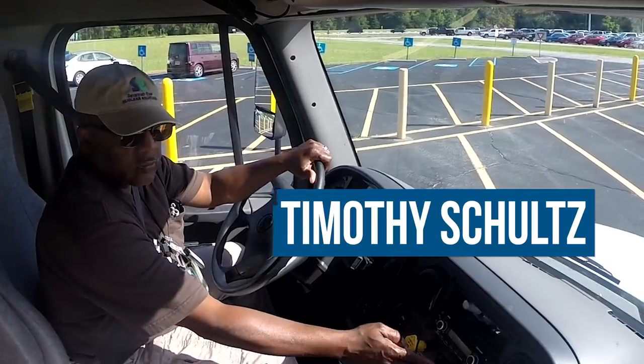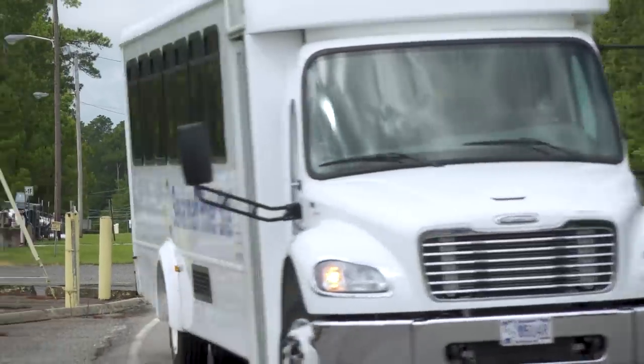For 70 years, Savannah River site has been dedicated to maintaining the highest possible safety and security standards, protecting our workers, the public, the environment, and national security interests. Our driver today is Mr. Tim Schultz, and he and I are proud to show you Savannah River site.